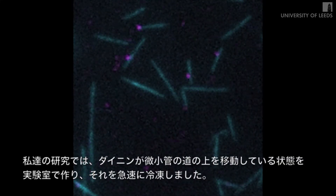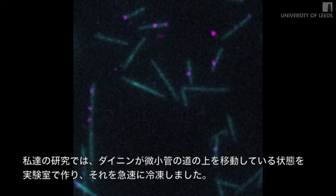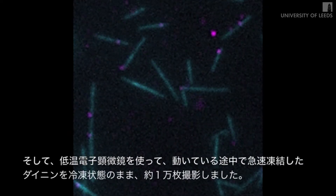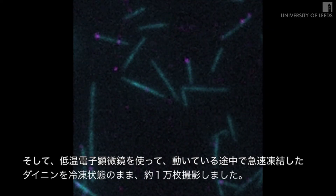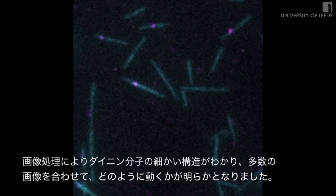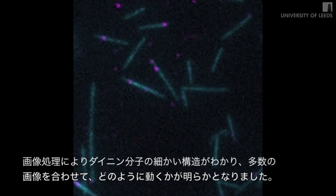So in our study, we set dynein molecules running along their molecular tracks in the lab and then froze them in mid-stride by cooling them at a million degrees a second. Then using a cryo-electron microscope, we took thousands of images of the frozen motors in action. By combining many images, we were able to sharpen up the details of the molecule and build up a dynamic idea of its movement.